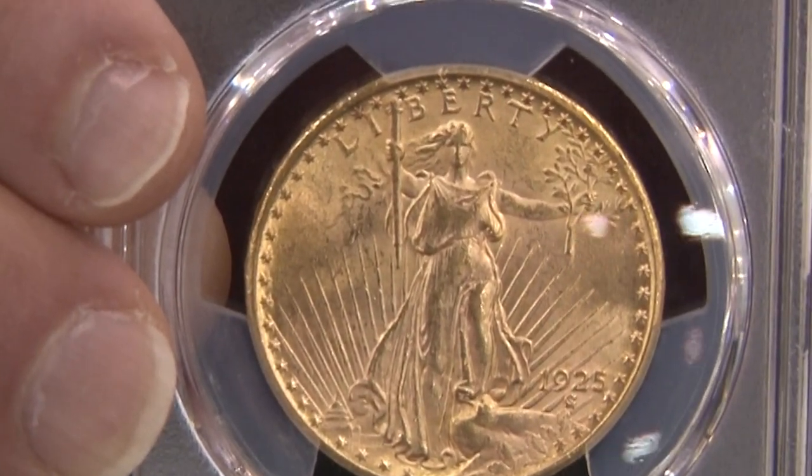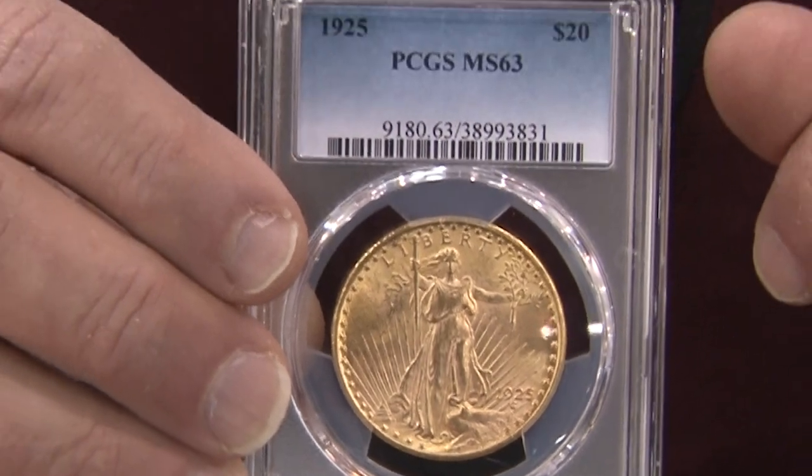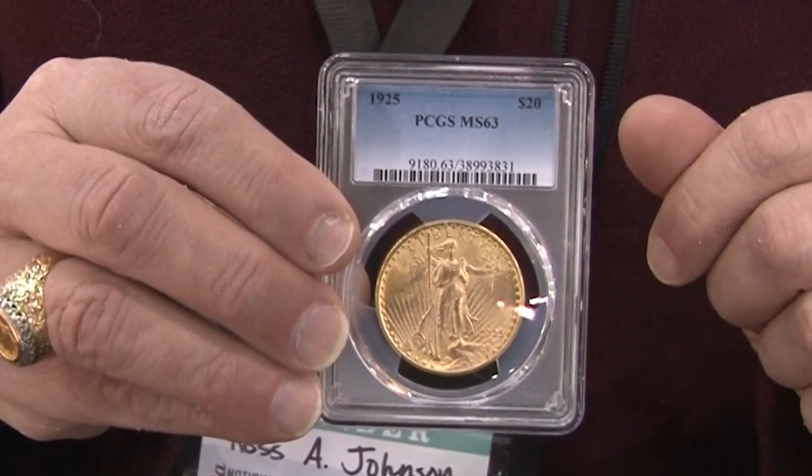You can still buy these Saint-Gaudens varieties for maybe $100 over melt — and I cherry-picked this one right here at the show. I cherry-pick the common dates: the '22, '24, '25, '26, and '28 all have overlooked varieties. It's not designated on the label, but both PCGS and NGC recognize the '25 as an interesting variety. There's a new edition of Volume Two of the Cherry Pickers' Guide coming out next fall, and I believe they're going to add six Saint-Gaudens varieties. This cost me $1,725, which is less than $100 over melt.